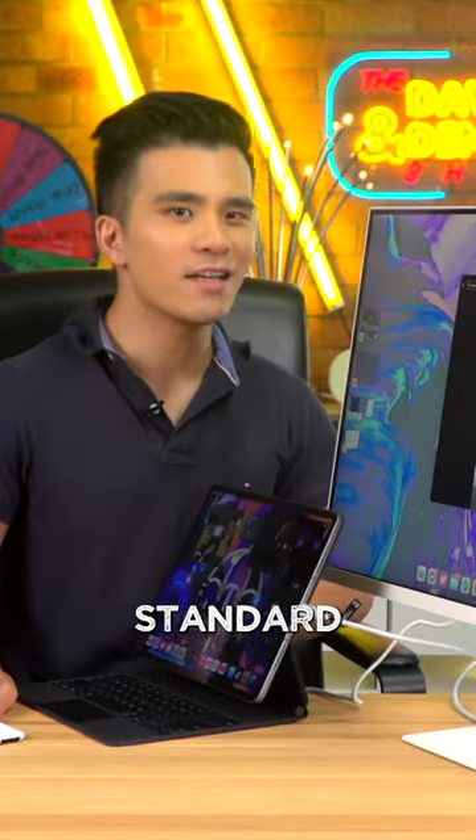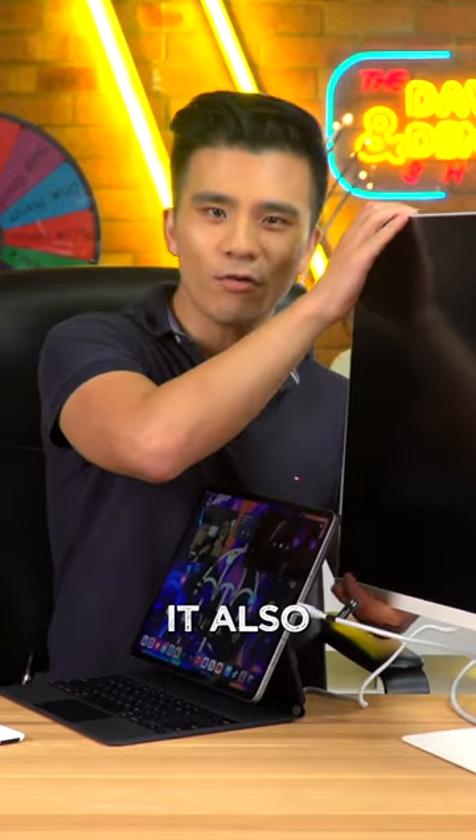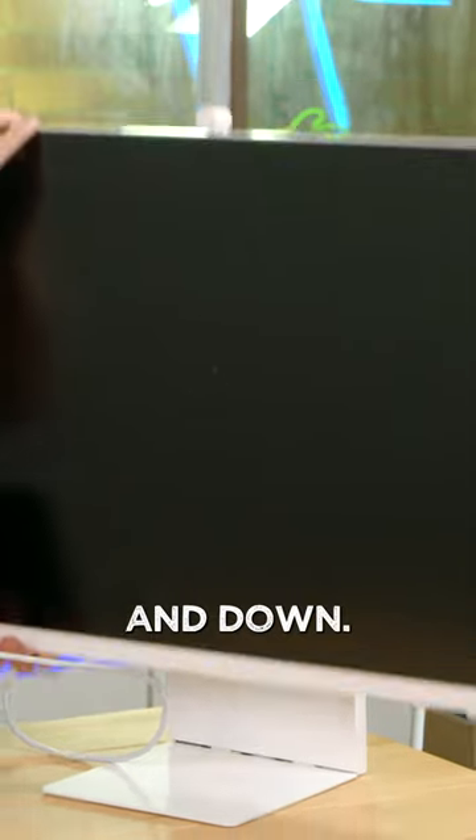Firstly, as you can see, unlike the standard Apple Studio Display stand, the Samsung not only tilts — just ignore that it died — but it also goes up and down.